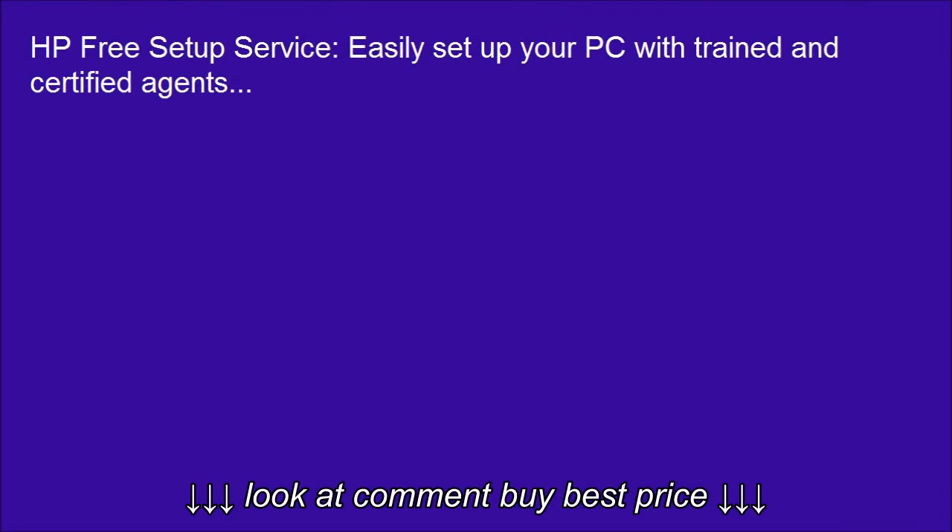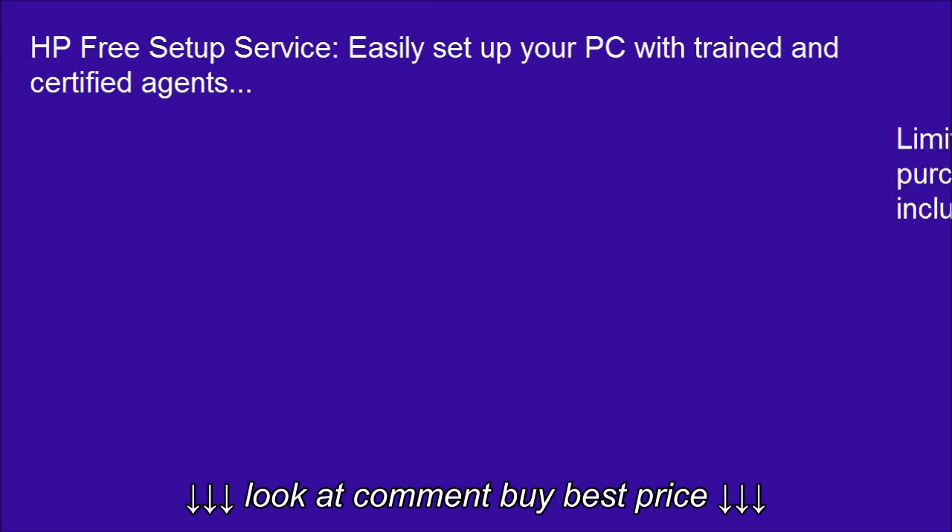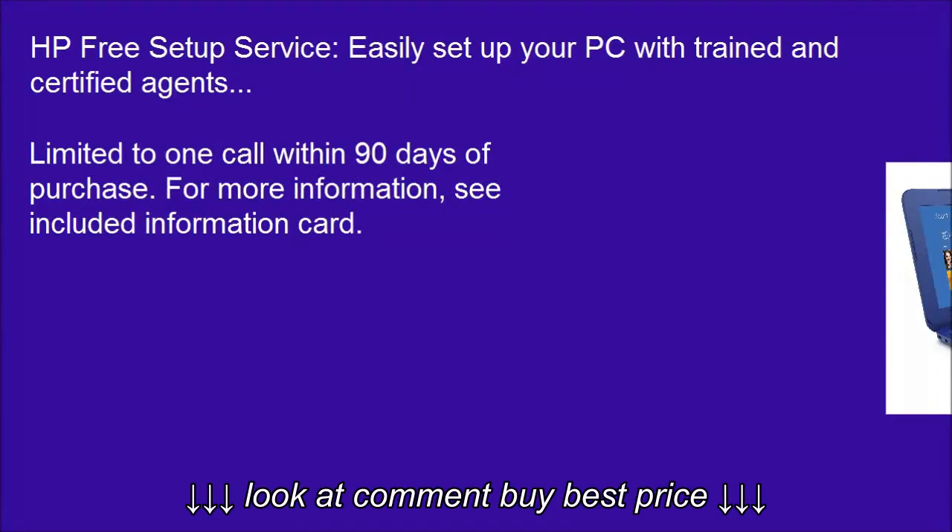HP Free Setup Service: easily set up your PC with trained and certified agents. Limited to one call within 90 days of purchase. For more information, see the included information card.